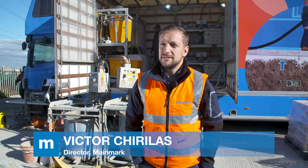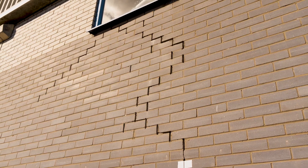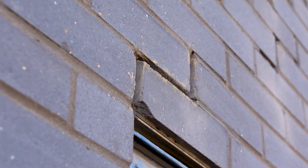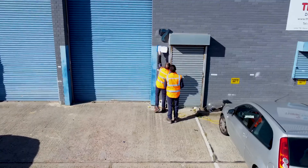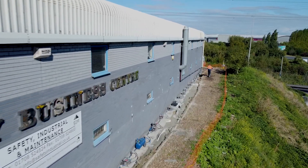At the Manorway Business Centre, three large warehouses have all subsided due to poorly compacted subgrade. In the worst spot, one of the buildings has actually dropped in excess of 200 millimetres. The aim was to return the three affected buildings to a minus 80 millimetre contour, as further lift past this point would not bring additional benefit.